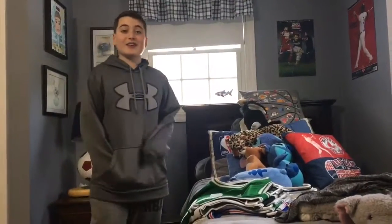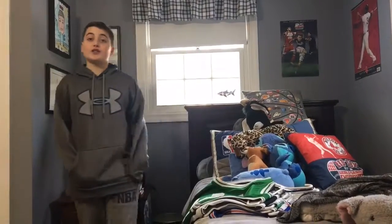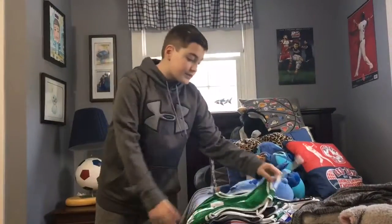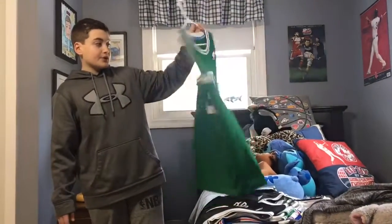Yo, it's Owen from Got That Shot, and today I'm going to be showing you my NBA jersey collection, so let's get to it. First up, I got this awesome throwback Larry Bird jersey.